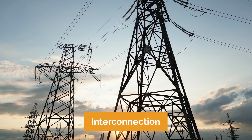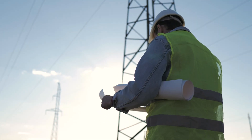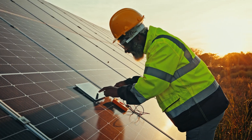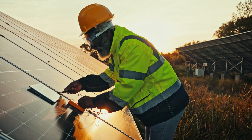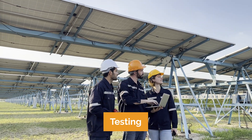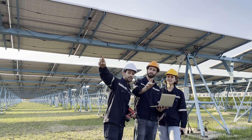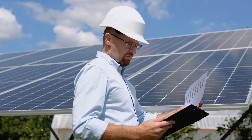Step seven is interconnection — a crucial step in connecting the solar farm to the utility's electrical grid. This process includes rigorous testing to verify that each component of the solar array meets utility requirements and can handle the electricity output. Step eight is testing, which includes final inspections and tests to verify that all systems function as intended, separate from the utility testing.